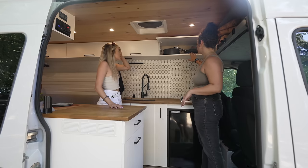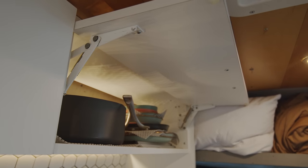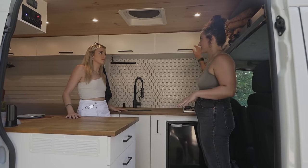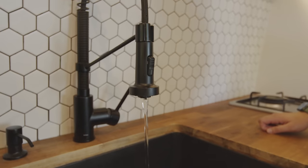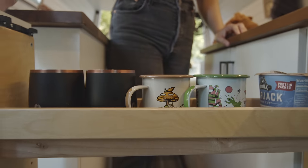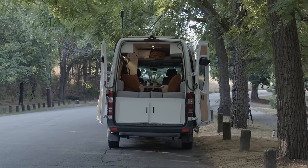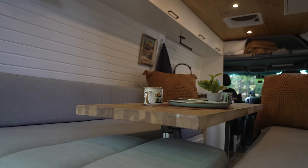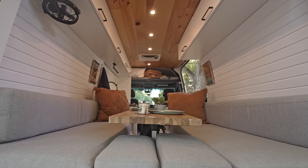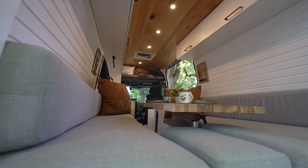This is where we keep all of our cookware, bowls, plates, cutting boards. These cabinets are super nice because they're on springs, so unless you're really going at it on a forest road, they stay shut. Here we have our sink. We have a 20-gallon water tank that sits under that cushion. The van has a three-stage water filter system, which means you can have clean drinking water no matter where you are. It also has a seven-gallon gray water tank that you'd need to dump every few days in designated areas.